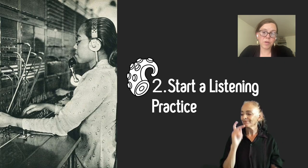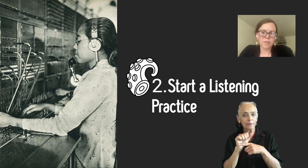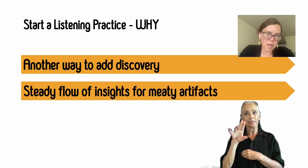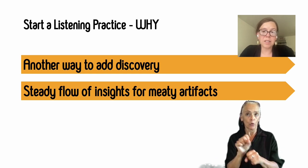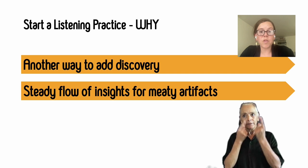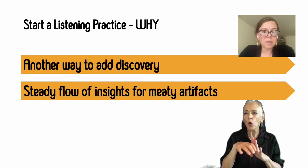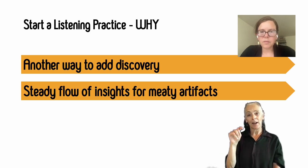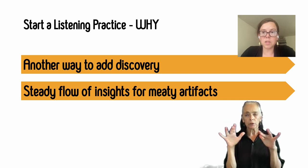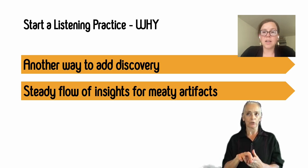Tentacle number two: start a listening practice. A listening practice is a way to get deep insights from players on a rolling basis. It's another way to add discovery and prioritize discovery to your work, so by default it is innately strategic. It's also a way to have a steady flow of insights come in for those artifacts you dream of building, like personas or journey maps — artifacts that require capturing a lot of deep insights through user interview work, which can be really time-consuming.